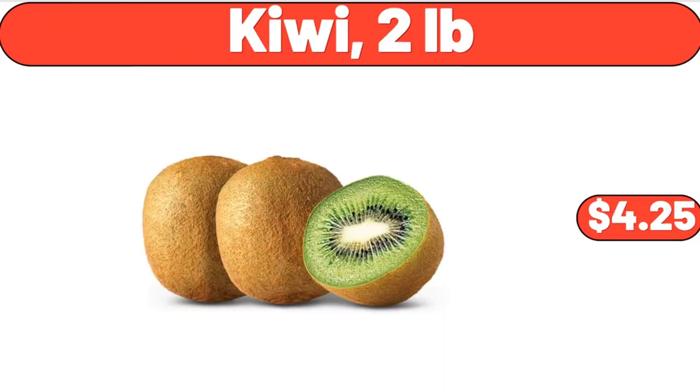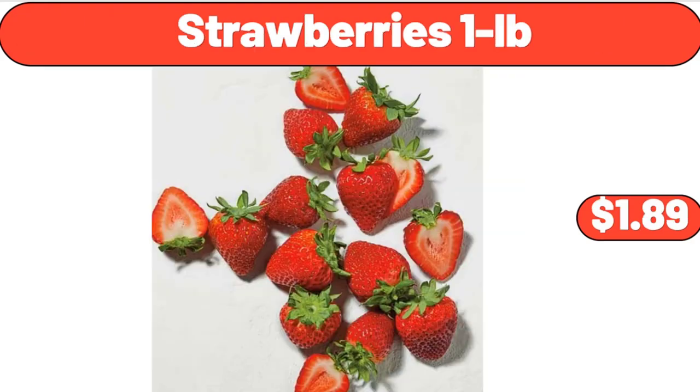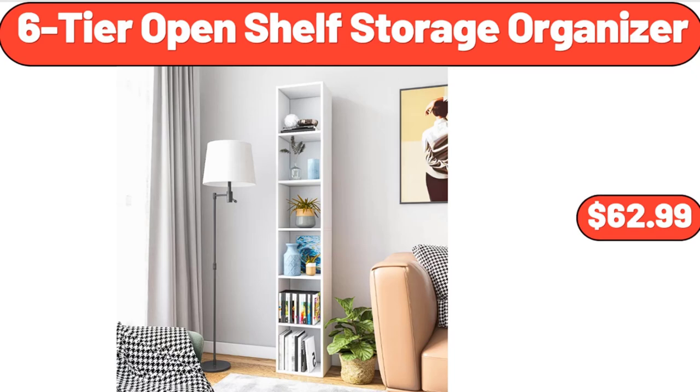Kiwi, 2 Pounds, $4.25. Simply Nature Gluten-Free Granola, $3.55. Strawberries 1 Pound, $1.89. 6-Tier Open Shelf Storage Organizer, $62.99.